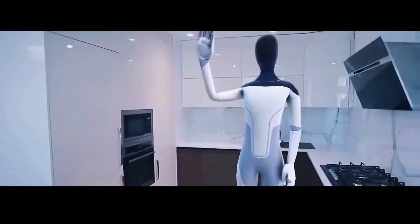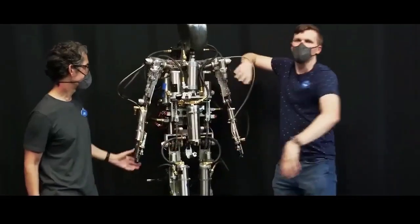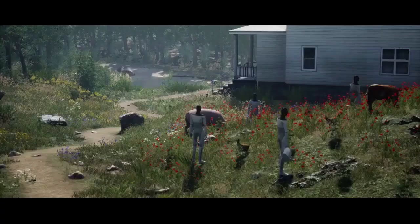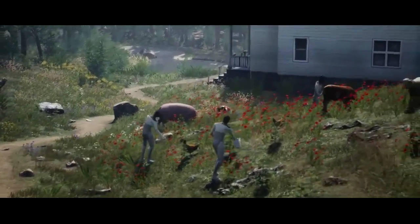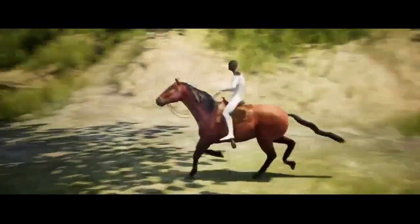Optimus and Bumblebee are the most popular robots from the Transformers and are pop culture icons. Over the history of the Transformers franchise, Optimus has been portrayed by a variety of actors such as Peter Cullen, Gary Chalk, Neil Kaplan, David Kaye, and Jake Tillman.